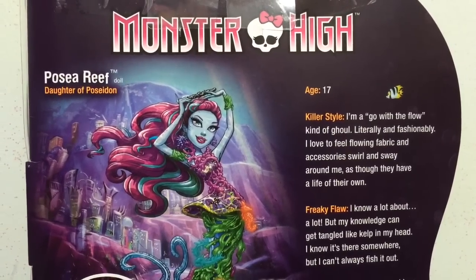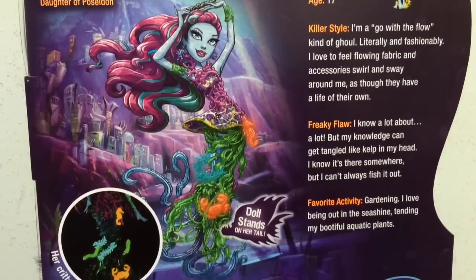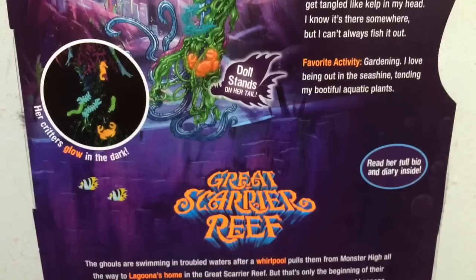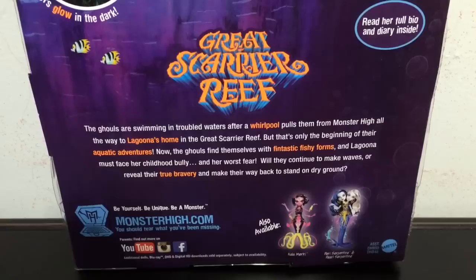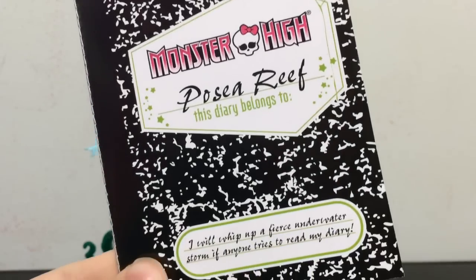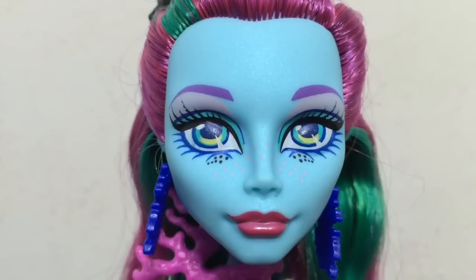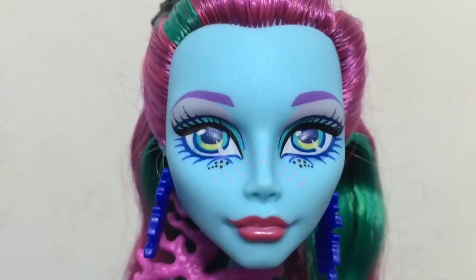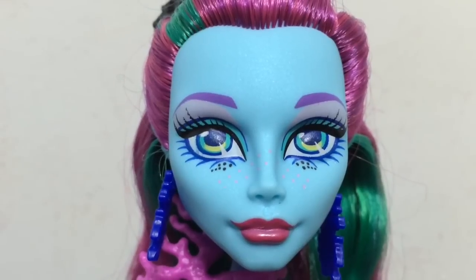Okay, the next doll we are going to look at today is Posea Reef. She is the daughter of Poseidon — you can read a little bit about her on the back of the box, and her critters glow in the dark, which sounds awesome. It has advertisements for the other two ghouls from Great Scary Reef, as well as the paragraph about Great Scary Reef. Here is a look at the diary that Posea Reef comes with, and here is an up-close look at her face. She looks gorgeous — I love the mold of her face and the way it is shaped. It's really cool that her bottom lashes are blue instead of black, and she has pink freckles across her nose.